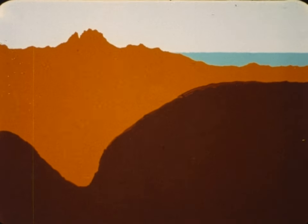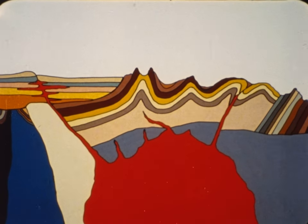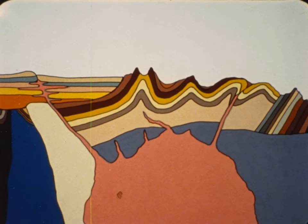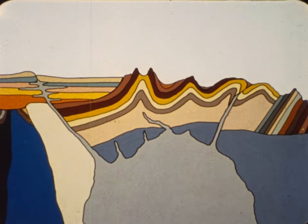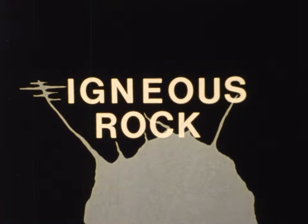Molten rock rising from deep within the earth doesn't always reach the earth's surface to make a volcano. Often it cools slowly underground. Many kinds of granite, and many other kinds of rock, were made by molten rock cooling. Rocks formed by the cooling of molten rock, either underground or on the surface, are called igneous rocks. It may be that billions of years ago, the only kind of rock on earth was igneous rock.